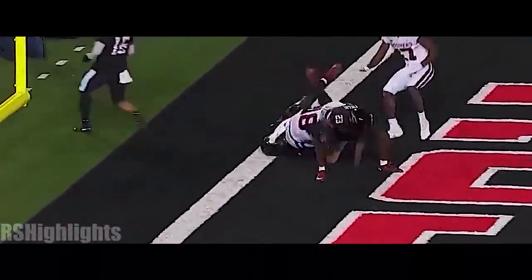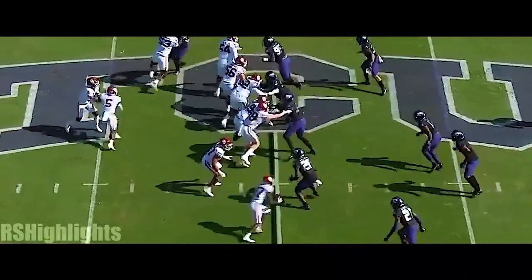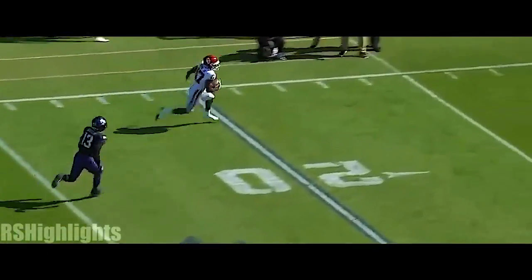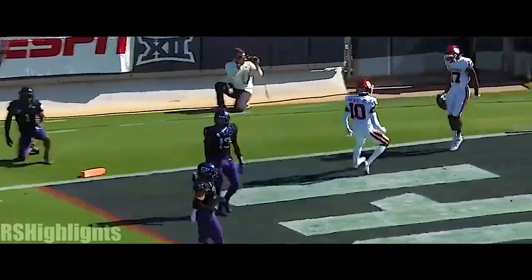Rattler again — look at that throw for Stogner. Stogner touchdown! Oklahoma! But that's a matchup they're going to try to exploit. First and ten, Rattler — wide open and complete inside the ten and into the end zone for Mims.